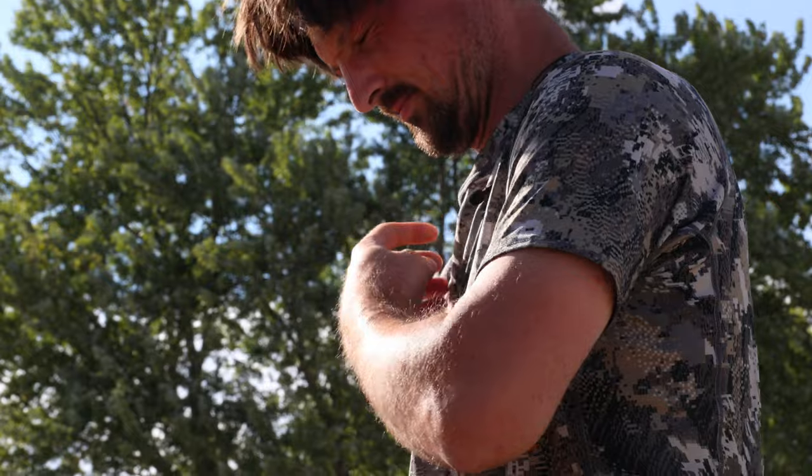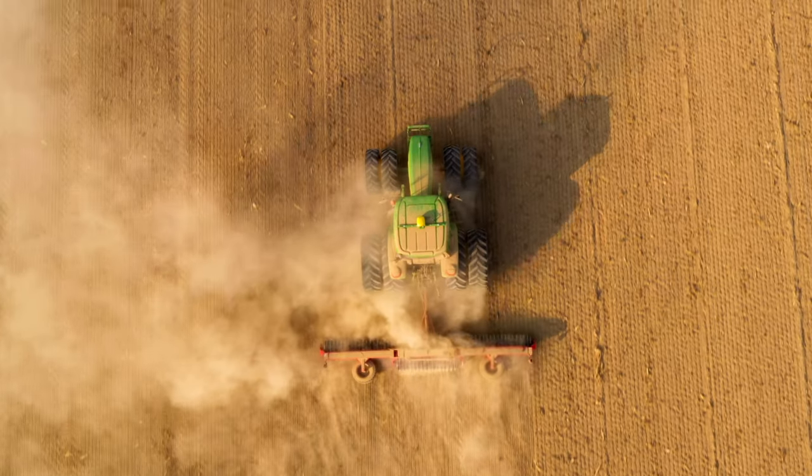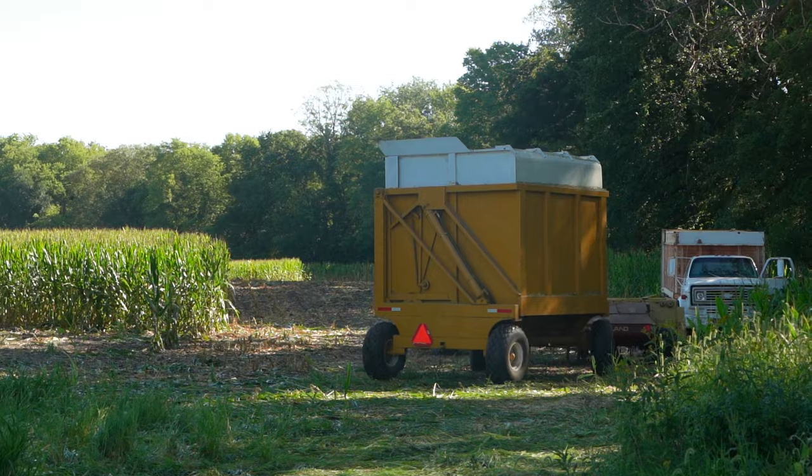Number two: deer were prioritizing water over food. It was in the upper 90s every day we were out there, so this should have been obvious — deer want water after being bedded all day. And finally, number three: the deer in the area tolerated human activity. There were farmers working in the fields every day we were out there, so it makes sense. The deer were used to seeing, smelling, and hearing humans. So that sums up the first Hunt Recap of the year.